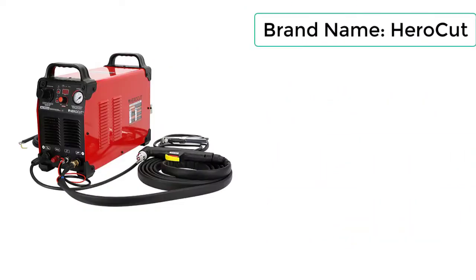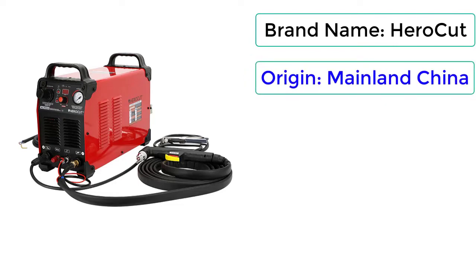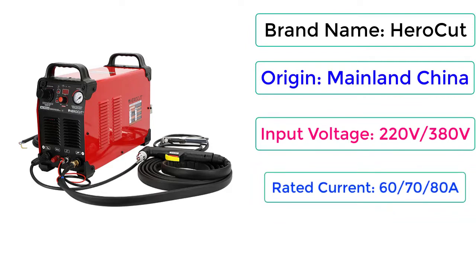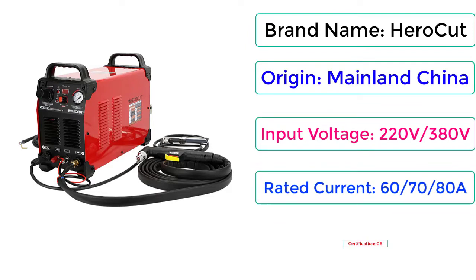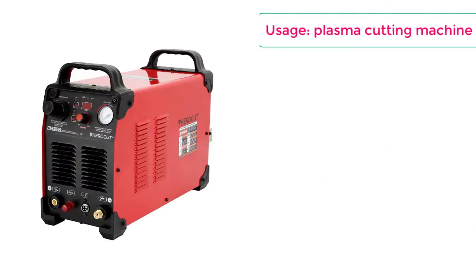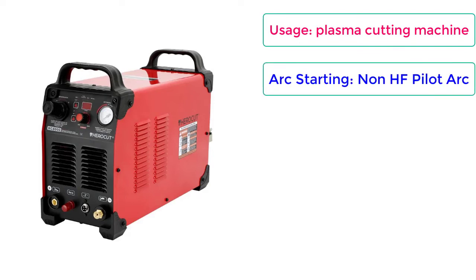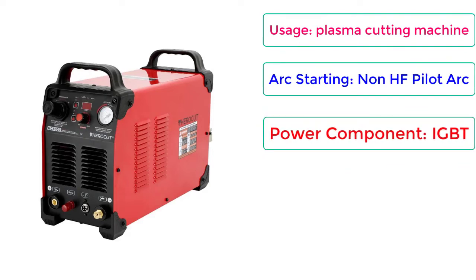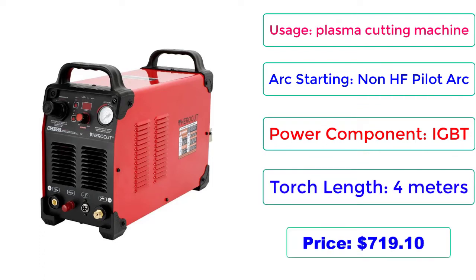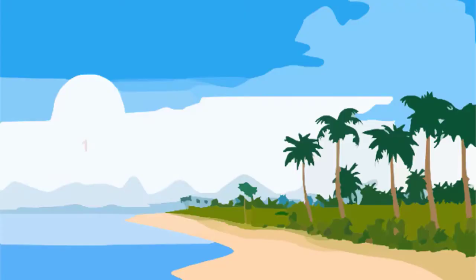Brand Name: Hero Cut. Origin: Mainland China. Input Voltage: 220V, 380V. Rated Current: 60-80A. Certification: CE. Usage: Plasma Cutting Machine. Arc Starting: Non-HF Pilot Arc. Power Component: IGBT. Torch Length: 4m. Price: $719.10.